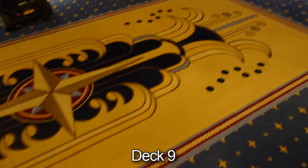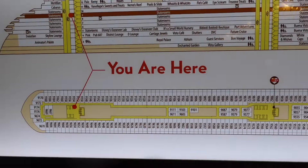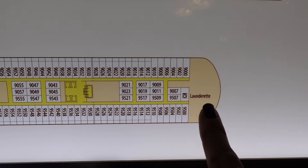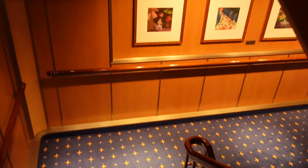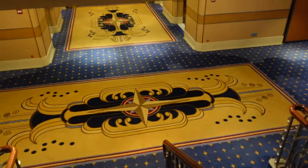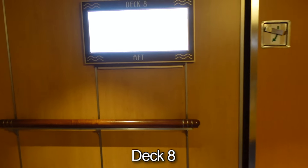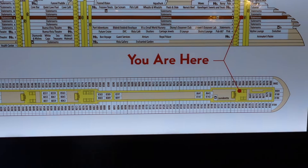Down the stairs, now we're on deck 9. Just so you guys know, there are launderettes on every floor. On deck 9 it's just staterooms, so we'll go down again to deck 8. Here we have Alice again. On deck 8, once again all staterooms. Down to deck 7, which is the deck we're staying on. Here we've got Dumbo artwork — how cute! Love all the artwork.